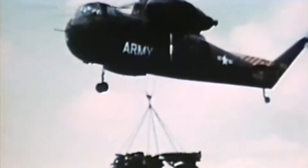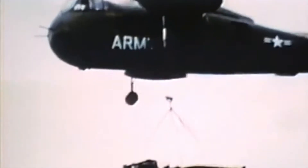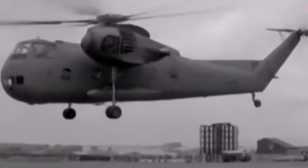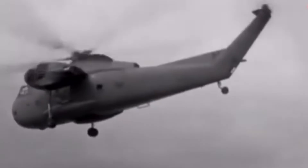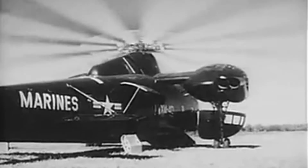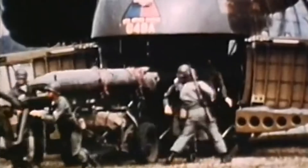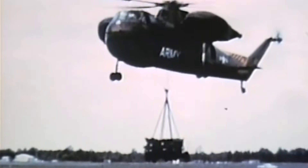Let's rewind the clock a bit. It's the early 1950s and the US military needs a heavy lift helicopter that can handle the toughest jobs. Enter the Sikorsky CH-37 Mojave. The Mojave was a monster — at the time it was the biggest helicopter in the world, first taking flight in 1953 and entering service in 1956 with the US Army and Marine Corps. The Mojave wasn't just a heavy lifter, it was a pioneer. And even though it was undeniably stout, its piston engine design limited the power it could produce to take heavy hauling to the next level.